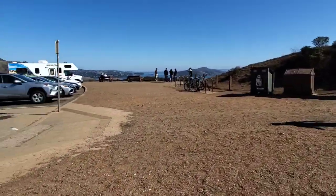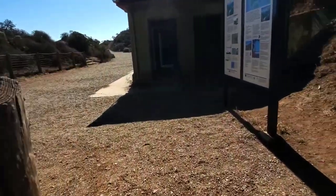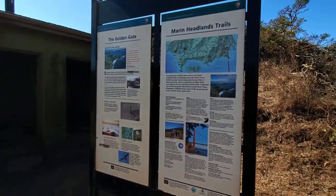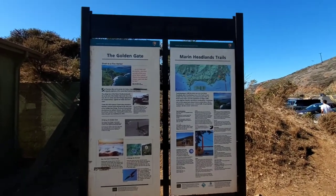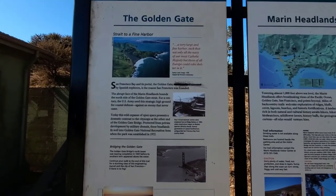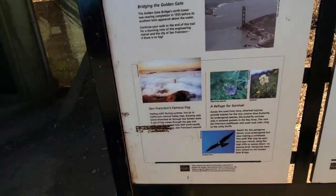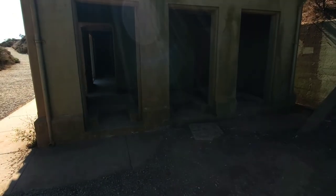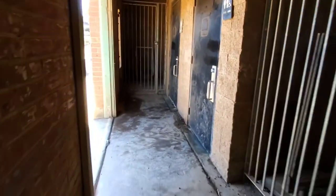Welcome back viewers! We are at Battery Spencer today trying to get a good view. Let me know in the comments if you guys come here or frequent here. Let me get you a little closer — oh wow, check out those little rooms right there. It's actually the bathroom.